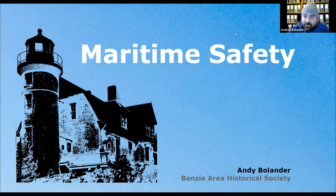This is a presentation on Maritime Safety, focusing on the shores of Benzie County on Lake Michigan, mainly showcasing what the museum has in terms of images and other materials that help tell the story.